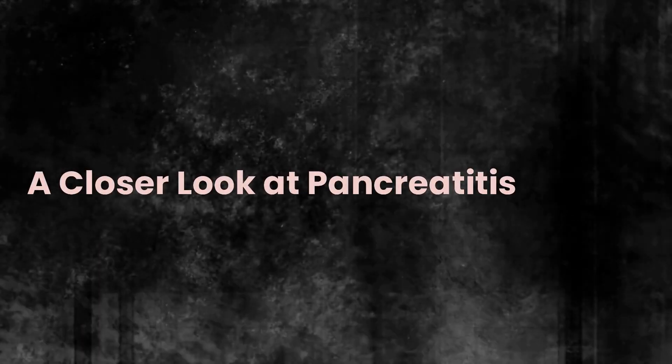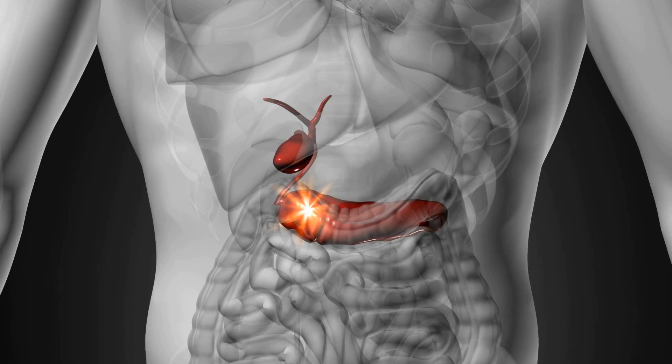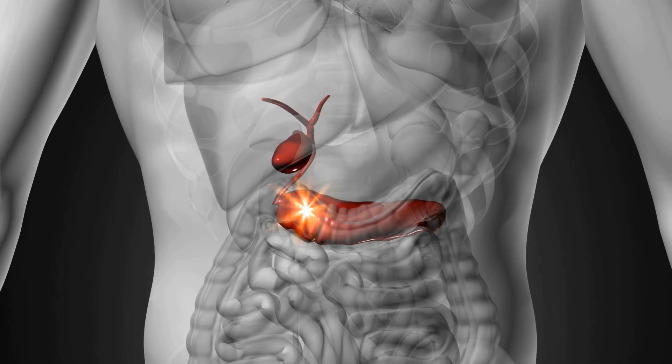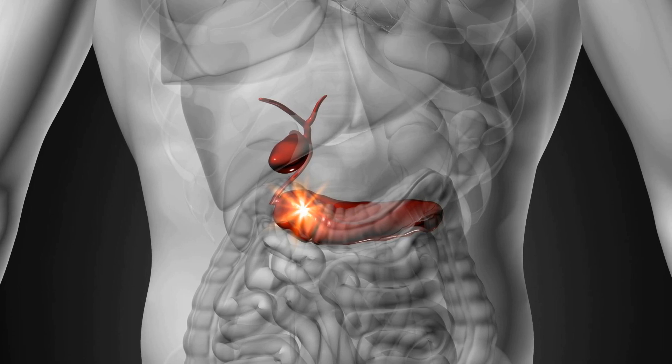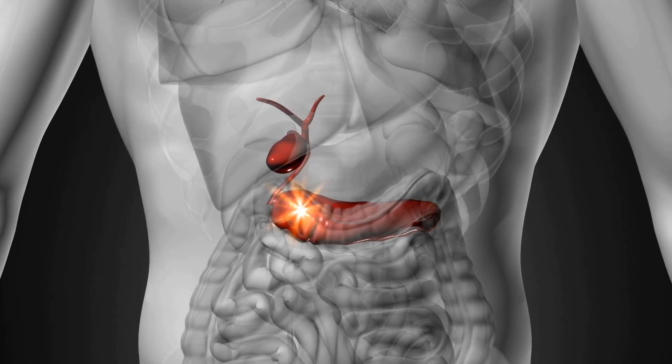A closer look at pancreatitis. Pancreatitis is an inflammation of the pancreas, an essential organ in the digestive system responsible for producing enzymes and hormones like insulin, which helps regulate blood sugar levels.